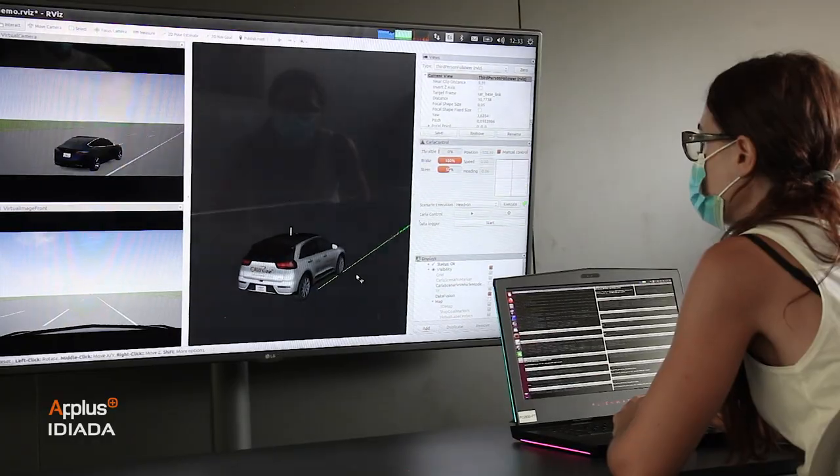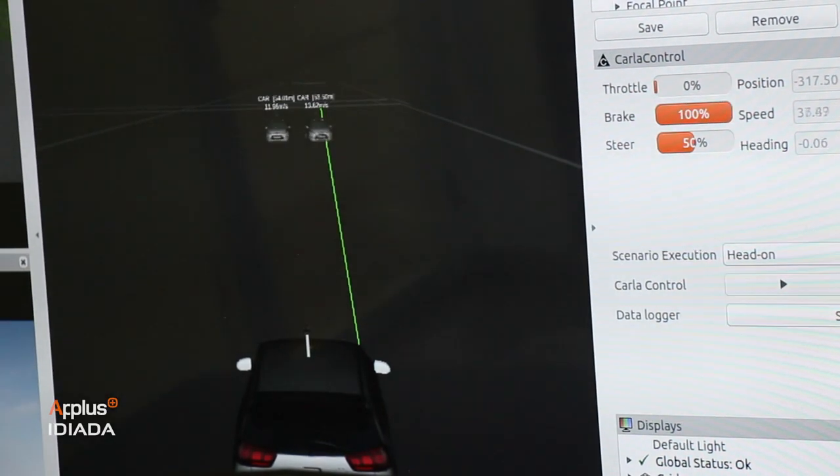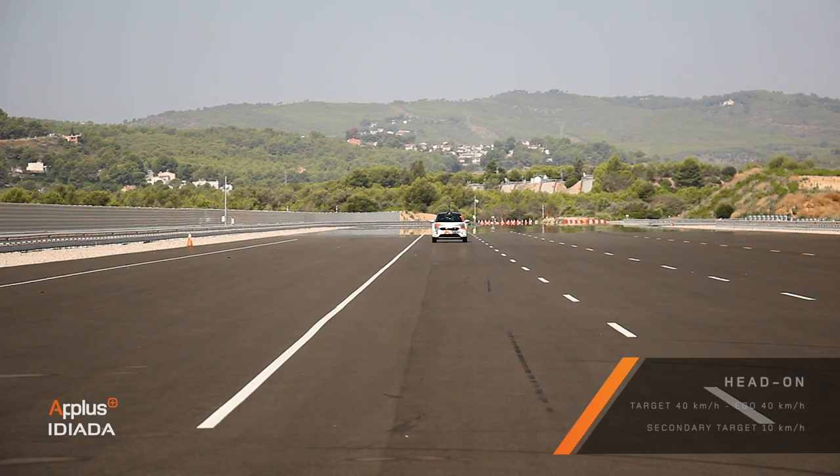Through specialised simulation software, our engineers can generate a wider range of complex traffic scenarios according to existing and future standards, guaranteeing the driver's safety.